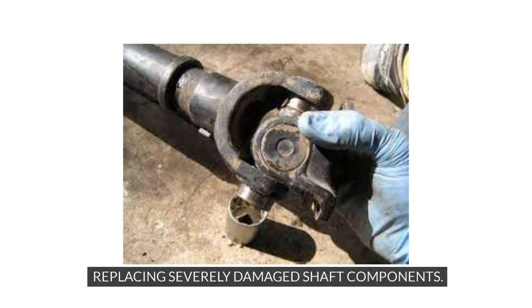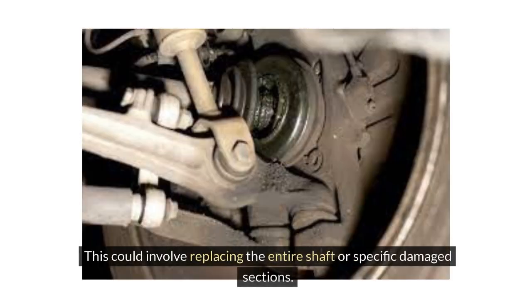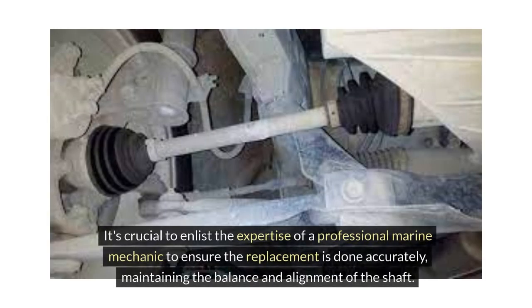In the case of severe damage to the propeller shaft, such as extensive corrosion or structural issues, it may be necessary to replace certain components altogether. This could involve replacing the entire shaft or specific damaged sections. It's crucial to enlist the expertise of a professional marine mechanic to ensure the replacement is done accurately, maintaining the balance and alignment of the shaft.